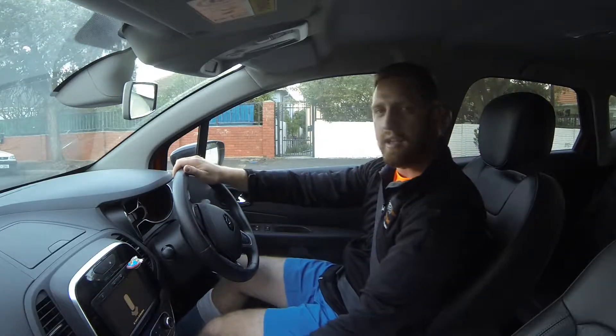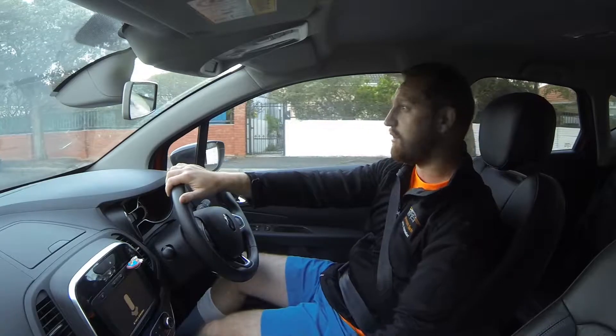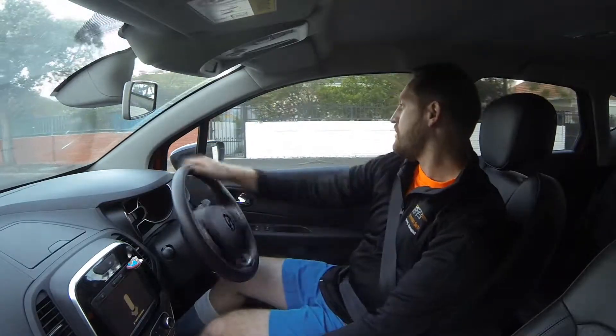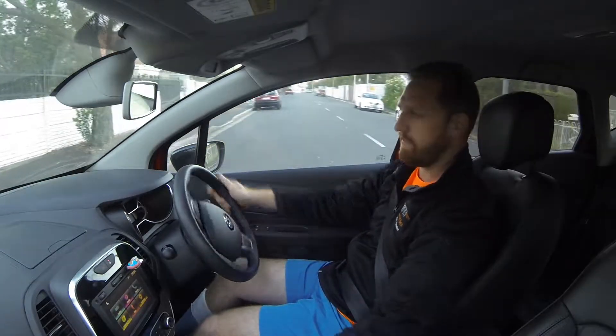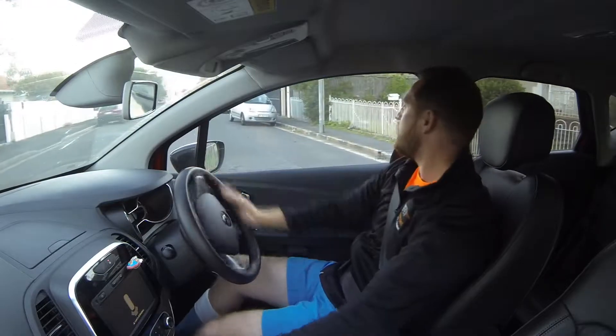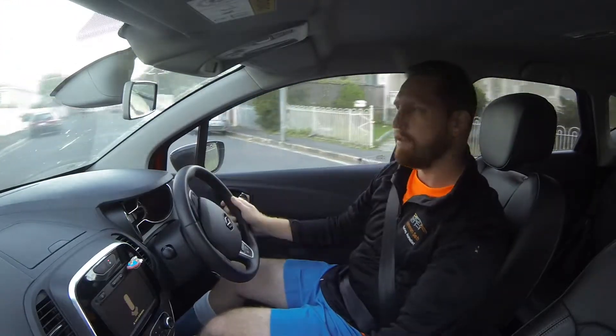Surprisingly, the Renault Captur that we're testing this week has got really great road handling ability in the windy conditions. Most cars you'll find on the road tend to get blown around from side to side. This car, however, is really stable and secure — firm-footed on the road.